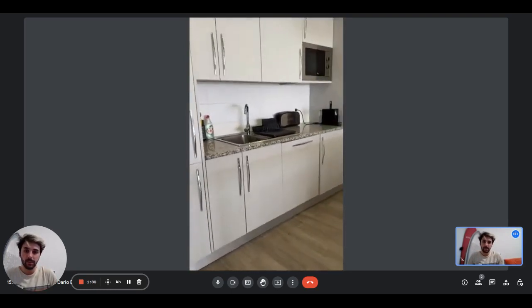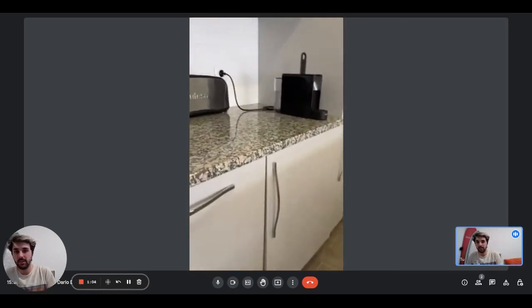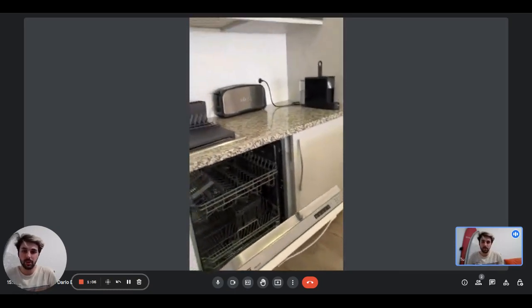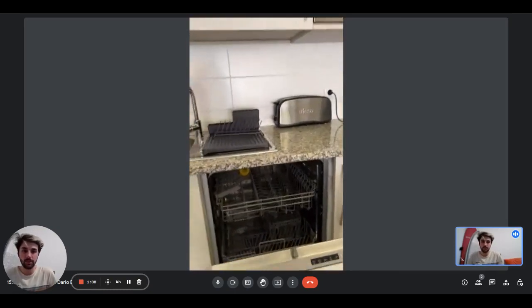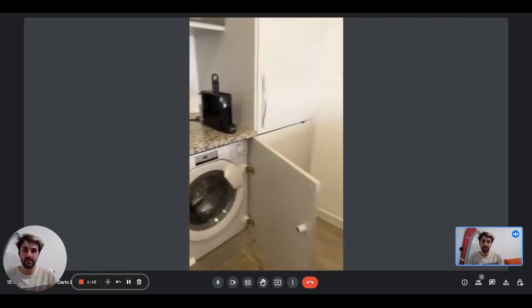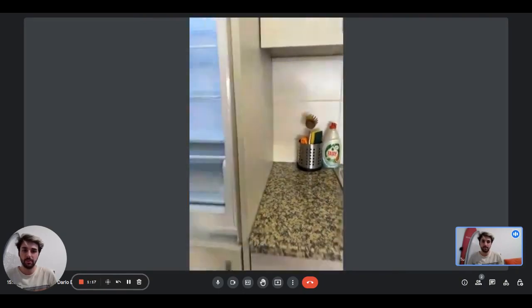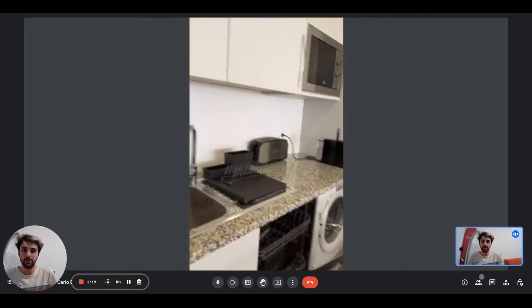It is fully equipped and it has the sink. You will have the toaster, the coffee machine. Here we have the dishwasher and outside there is also the washing machine, there it is. There's the microwave on top, and right here you'll have the fridge and freezer.